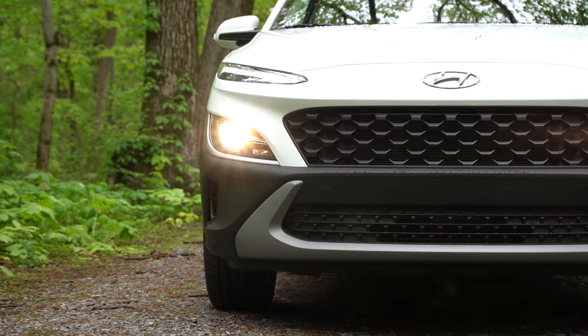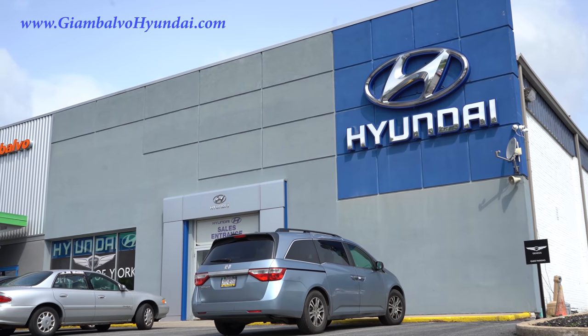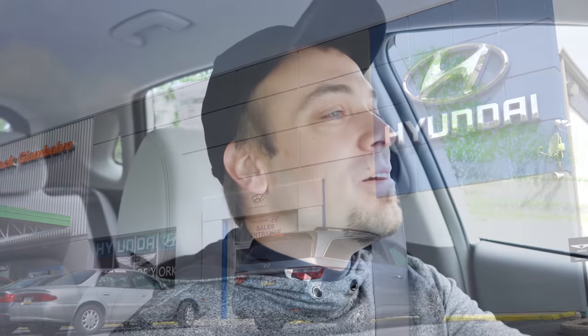What is up, you guys, welcome back to another one. If you're new to the channel, I am Gold Pony. I do new car, truck, and SUV reviews on YouTube, and today we are in the new 2022 Hyundai Kona, courtesy of Jack G and Volvo Hyundai in York, PA. For more information on their inventory, please feel free to check out the link in the description box below.